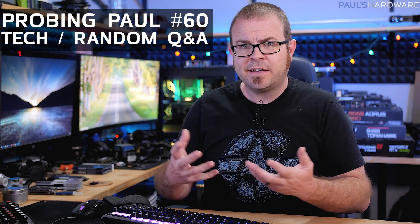Hello everyone and welcome back to Probing Paul. This is my monthly Q&A series where you guys ask questions and I answer them to the best of my abilities. This is episode number 60, and while it doesn't really get easier every time, I'm at least a little bit more accustomed to what's coming down the pipeline, so to speak.